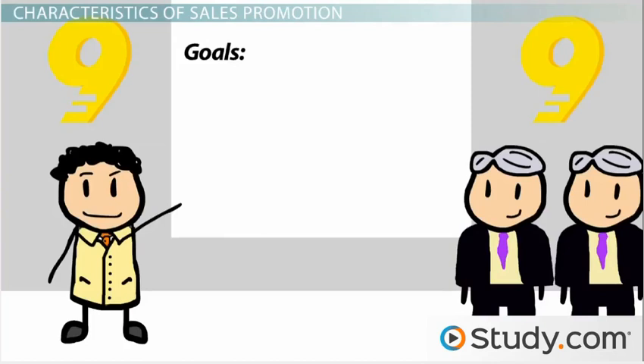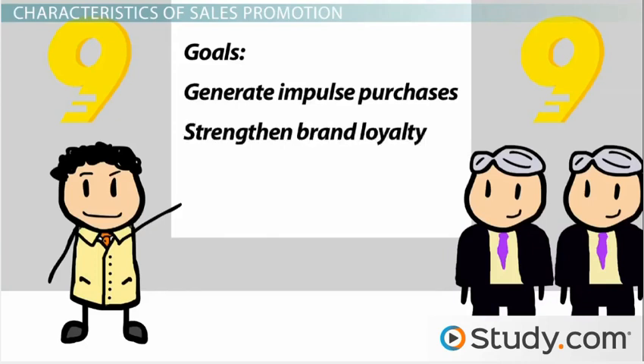Sales promotion can have other goals besides immediate sales. Point-of-purchase displays can generate impulse purchases. Frequent flyer or other promotional memberships can strengthen brand loyalty. And sampling can provide product information for future purchases.